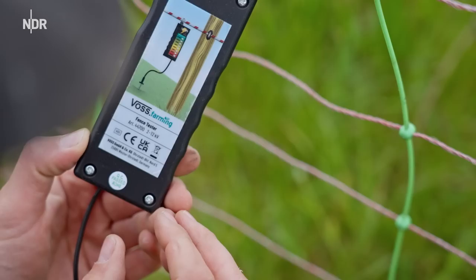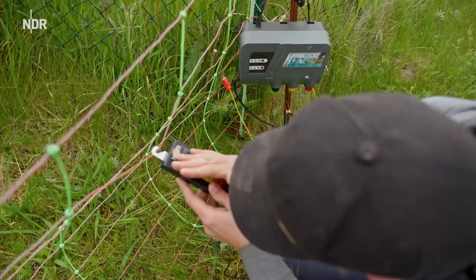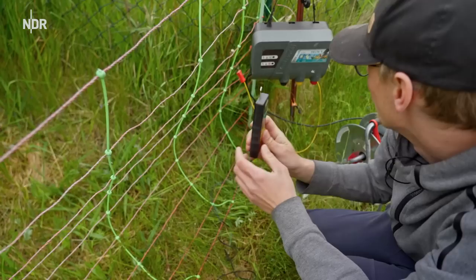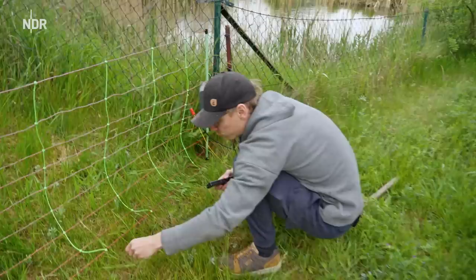Das funktioniert ja gar nicht, das tackert gar nicht. Gucken, gucken - dafür hab ich das Gerät. Puff! Ich hab gedacht, irgendwie, man ist ja auch nicht mehr Neandertaler, man kann mal hier prüfen. Irgendwas muss doch drauf sein. Doch, hier ja! Guck mal - hier ist volle 12.000 Volt, wenn ich das hier dran halte. Doch, hier auch. Zubbelt - zubbelt, okay. 12.000 Volt.